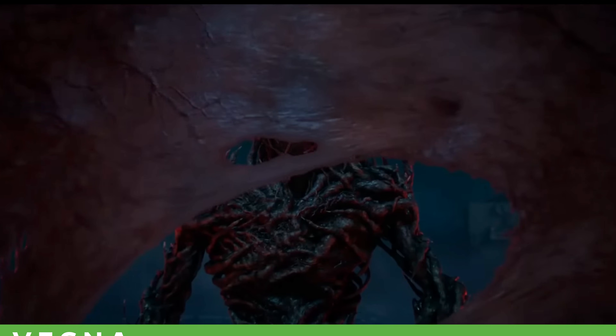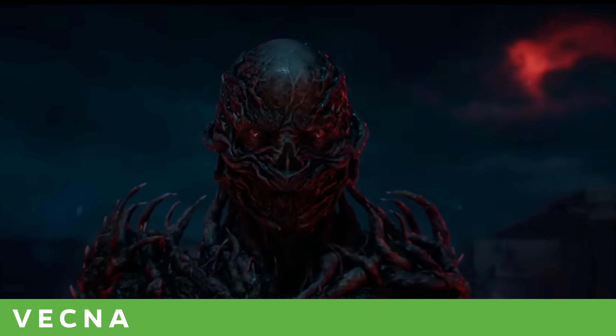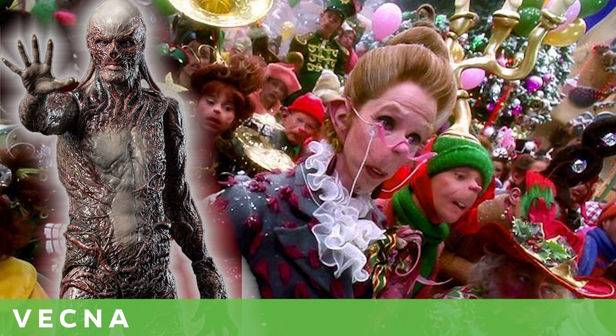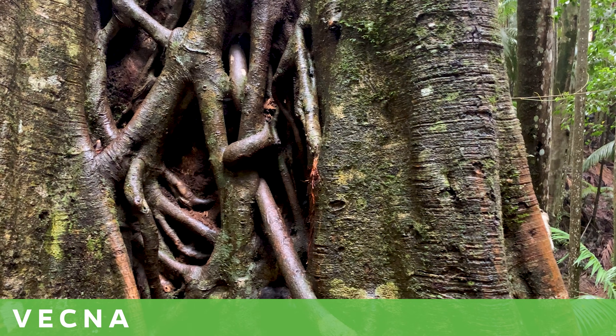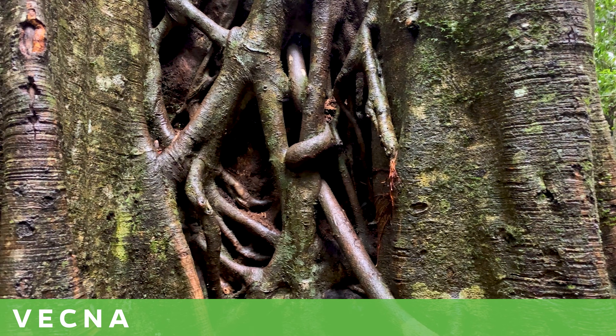So what else did the Duffer Brothers borrow from the plant kingdom? Well, Vecna came back with an improved look this season. He doesn't look straight out of Whoville anymore — he's now Jim Carrey's Grinch with a Strangler fig wrapped around him. This phenomenon of a Strangler fig might be exactly what they were thinking.